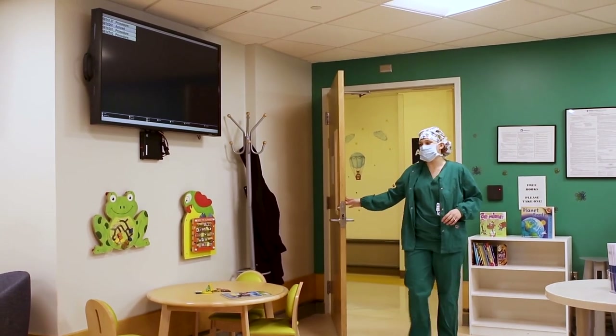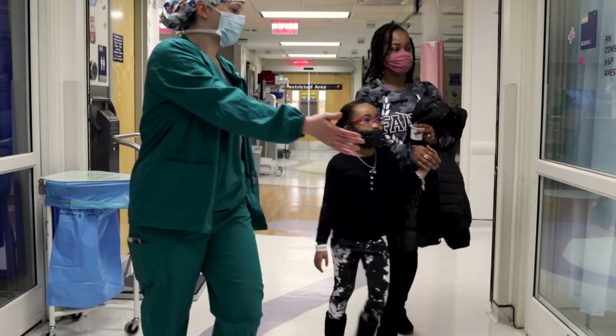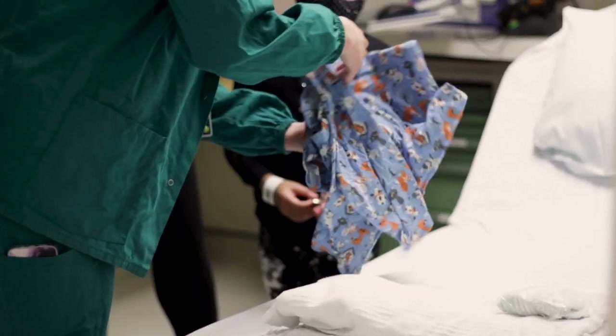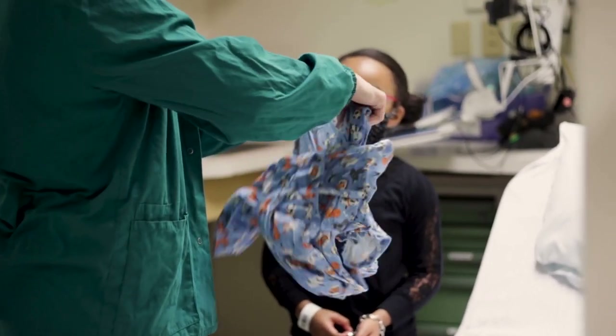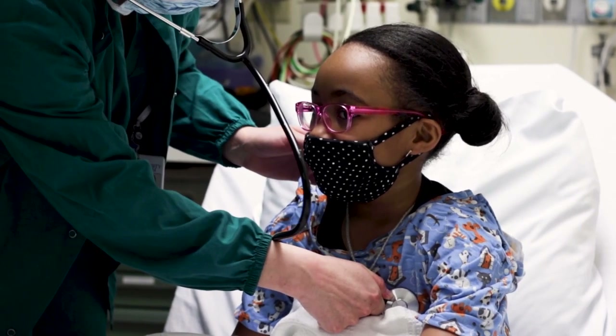A nurse will bring you and your child to the pre-operative room where your nurse and doctors will help your child get ready for heart surgery. Your child will change into a hospital gown and the nurse will check their weight, temperature, blood pressure, and listen to their heart and lungs.